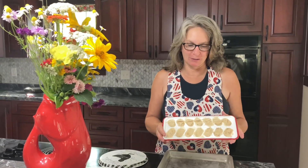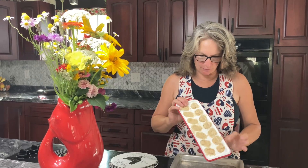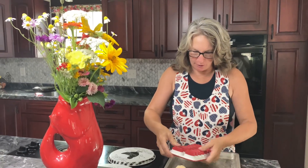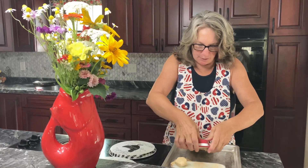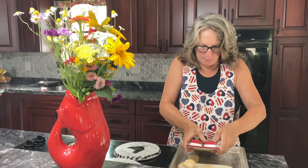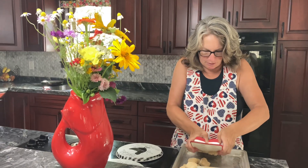Welcome back to Dee's Kitchen. It is the next day and we are going to get our pup treats out of the freezer. They look like they are good. Let's see if they'll pop out of here, and then we can bag them up and we will be good to go.